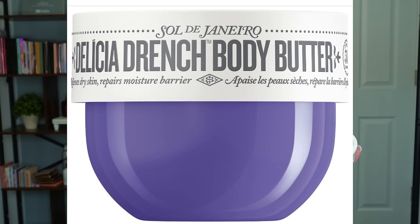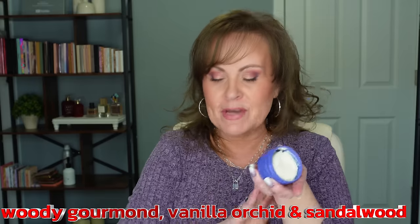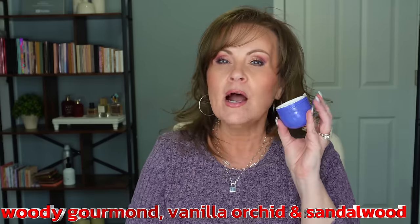Sol de Janeiro just launched a new cream called the Delicia Drench Body Butter — they have it in a spray as well. When I opened it and put some on, my husband went nuts for it. It has a ton of vanilla but also this incredibly feminine fragrance. I'm normally not one for floral fragrances, but this has such a beautiful balance between the two. I can't wait to get the spritz so I can start layering them.